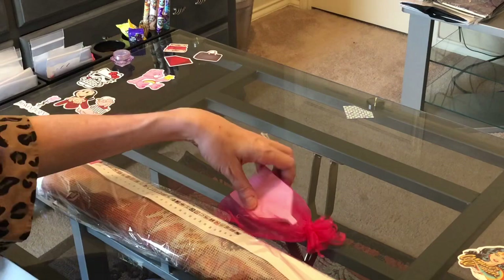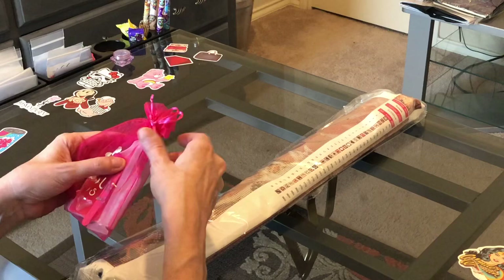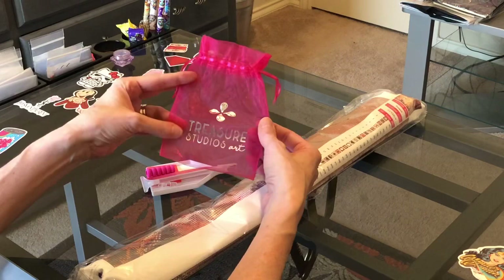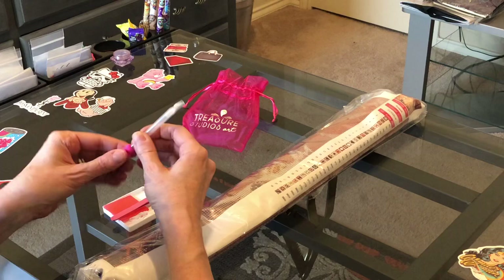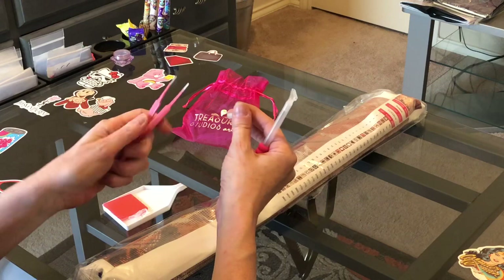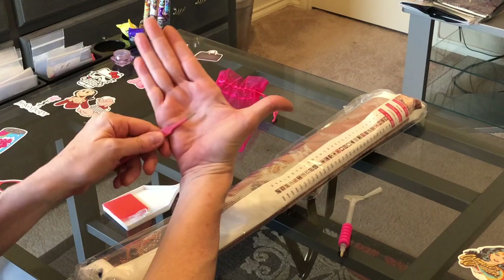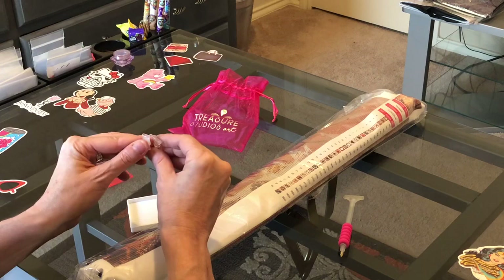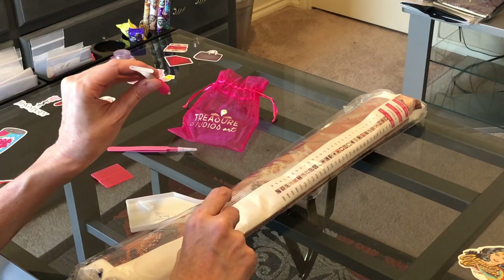Before we get into the canvas, the toolkit comes separately. It comes in this beautiful organza bag that is branded on the outside with the silver Treasure Studios Arts logo. You get a pin, a pink squishy in the prettiest color pink, and beautiful pink tweezers — not branded, but their signature is their pink tweezers. They're not sharp, so they're nice and rounded. You get plenty of wax and some multi-placers — a three-placer, what looks like a seven-placer, and possibly a nine-placer on the end.